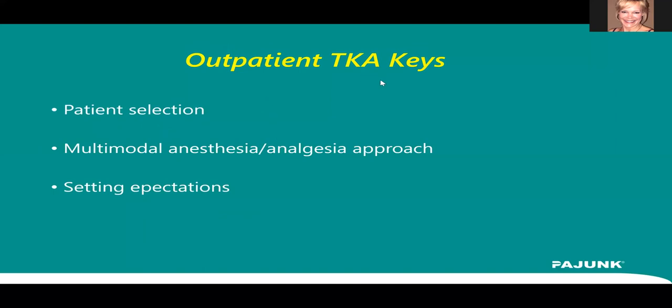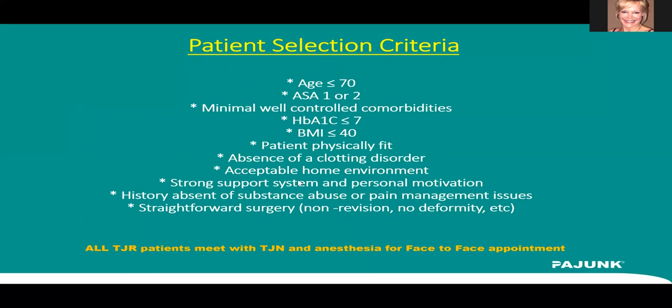Back to total knees — what are our keys in doing outpatient total knees? I'm going to walk you through our process and program. Some very important keys: number one is patient selection, which is absolutely critical. Our multimodal analgesia approach to managing these patients is important for anesthesia and pain management. And as Dr. Berger said, setting expectations for these people is very, very important because this is a major, major surgery, and it's very, very common.